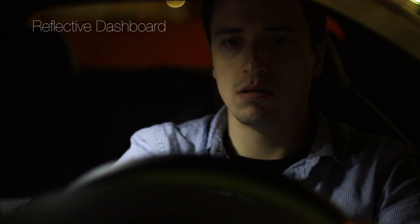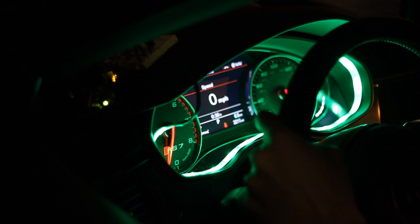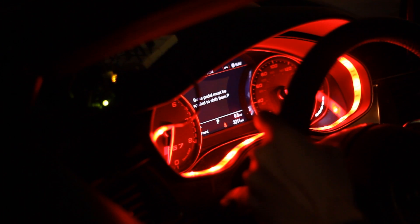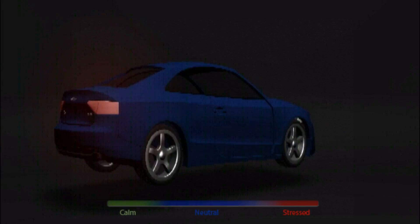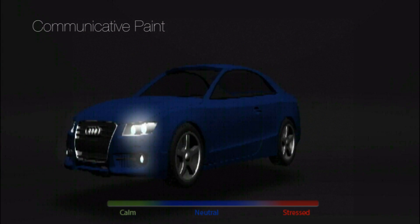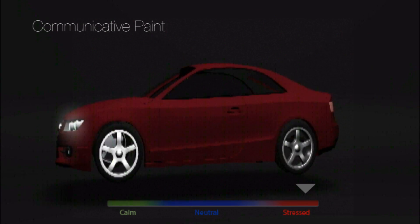We built Auto Emotive, which displays the stress levels through a subtle color change on the dashboard. The same type of information can also be provided to other drivers to improve driving safety. We built a prototype showing that thermochromatic paint could be used to change the color of the car, indicating that it may be better to keep a larger separation.